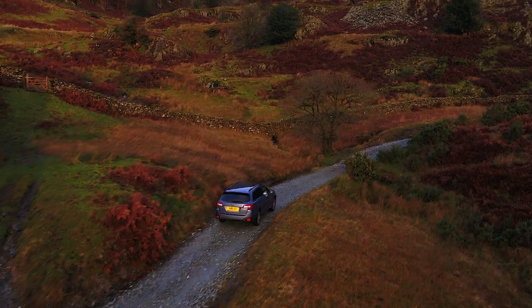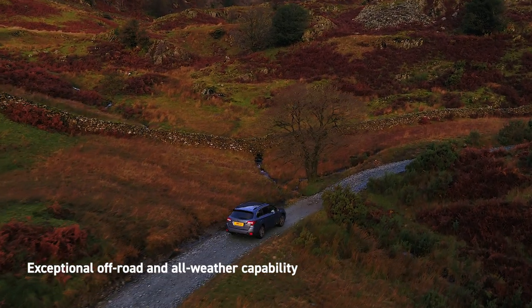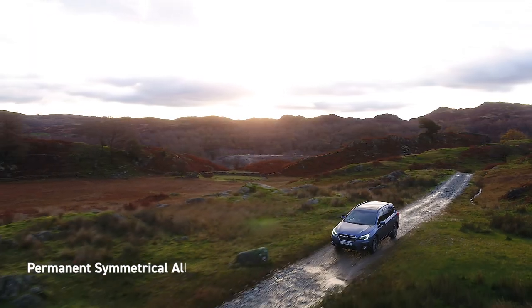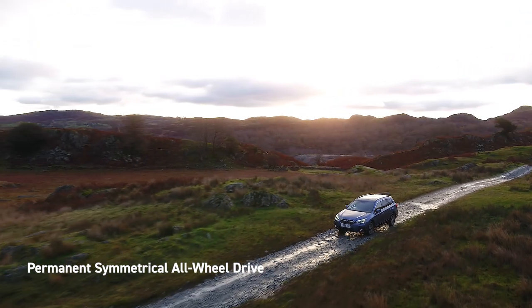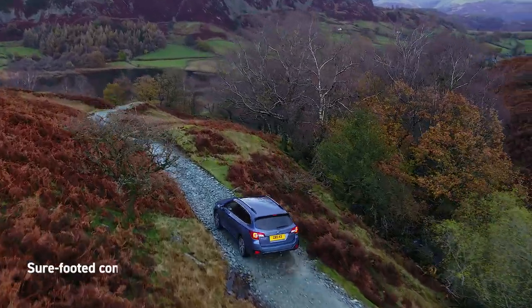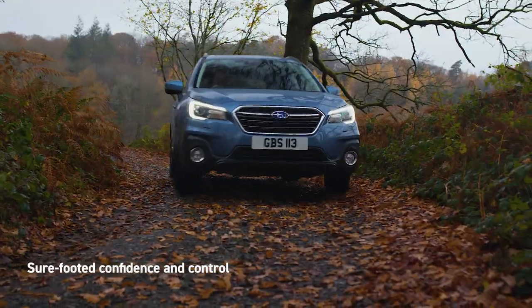Subaru vehicles are well known for their capability off-road and in any weather, and the Outback is no exception. Permanent symmetrical all-wheel drive continuously shifts power to the wheels that have more traction from those that don't, giving you sure-footed confidence and control no matter the conditions.